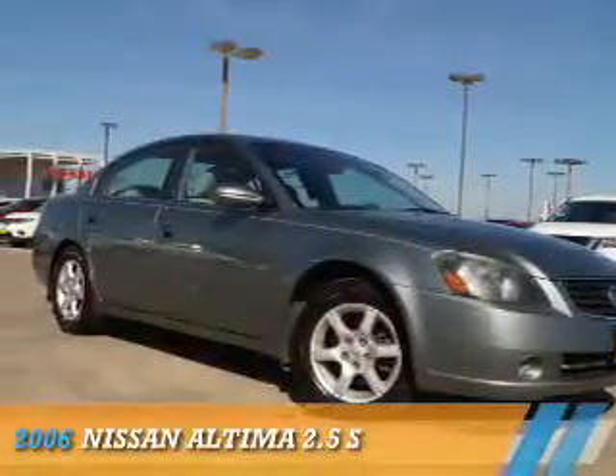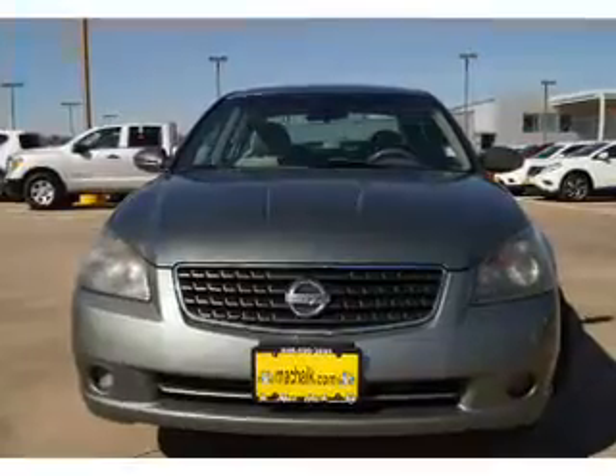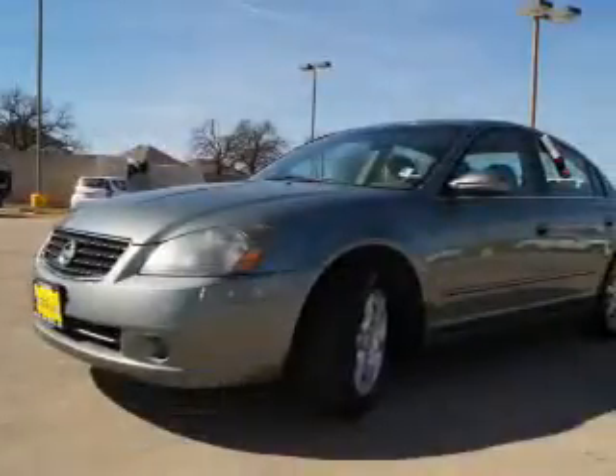Presenting the 2006 Nissan Altima. It's powered by front-wheel drive, a 2.5-liter, 4-cylinder engine, and an automatic transmission.